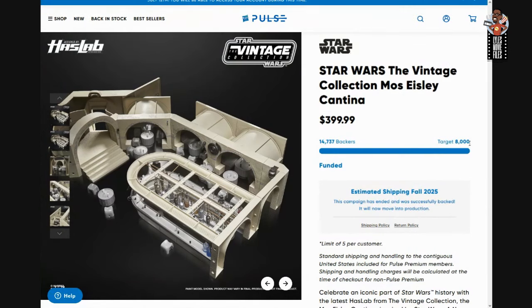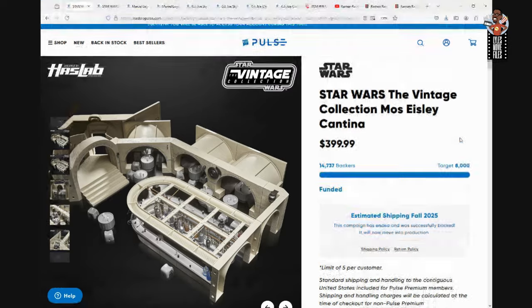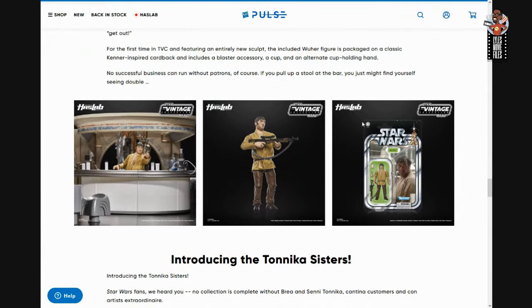It was really close, and it was like — wow, is this thing actually not going to get funded? Eventually it did, probably within the last five days. Then it was a matter of: what's going to happen next? With the initial 8,000 backers, that meant everybody got to get Wuher.